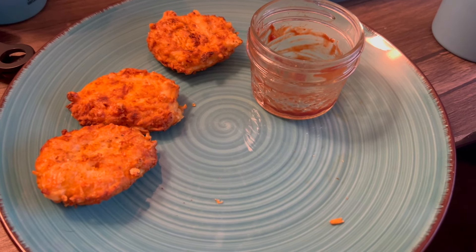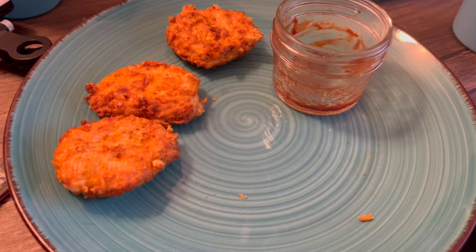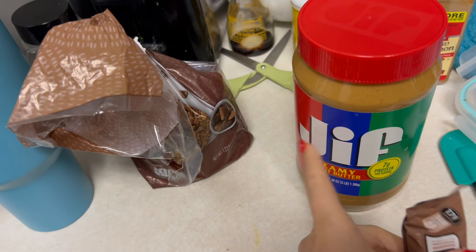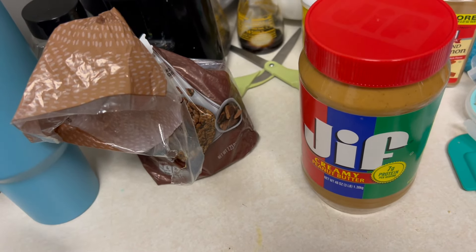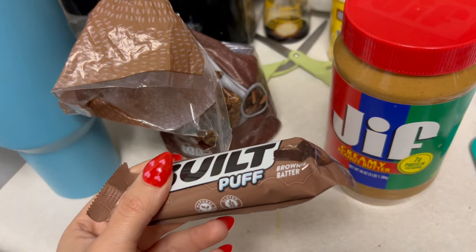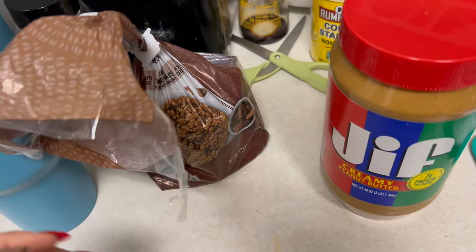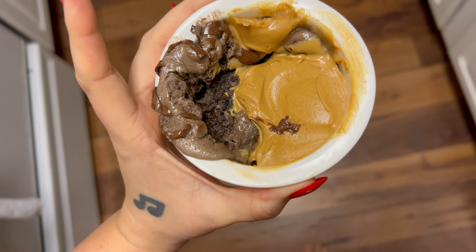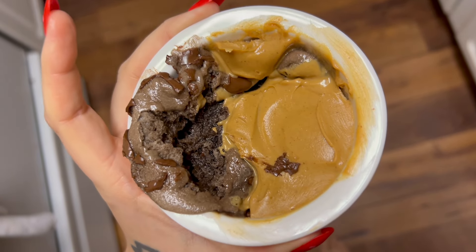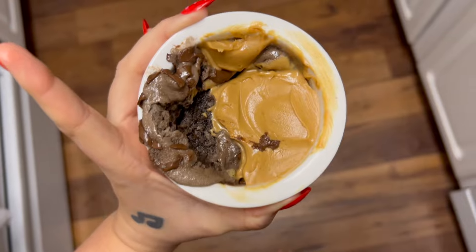I had seven nuggets and just ate four, so I'm saving the other three for tomorrow. For a little snack today I'm having some real peanut butter for the extra fat, a Built Bar in brownie batter flavor, and one rice cake. I take the Built Bar, put it in pieces, add some peanut butter on top, melt it in the microwave — it's literally like a brownie, it's so good.